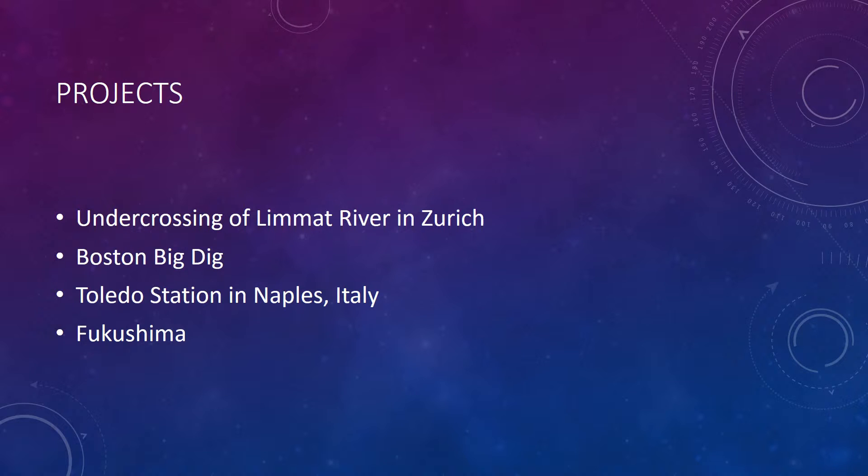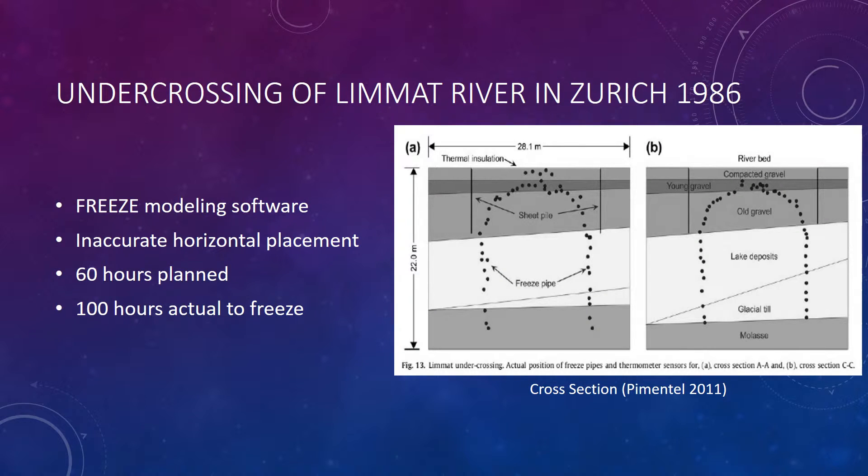Now I'm going to give you some examples of real projects. The under-crossing of the Lamont River in Zurich in 1986 was one of the earlier projects performed, and there were some problems with it. The freeze modeling software utilized was one of the earlier programs and was deemed pretty accurate in the end. However, horizontal drilling methods at the time didn't allow for accurate placement of the freeze pipes. You can see in the diagram to your right that section B looks fairly consistent in terms of tunnel shape, whereas section A is pretty inaccurate. This caused problems with timing — originally 60 hours were planned for freezing, but in actuality it took over 100 hours to freeze the soil to allow construction workers to proceed.